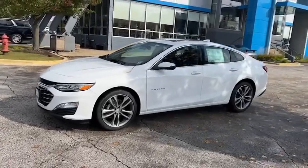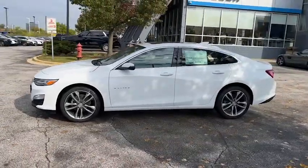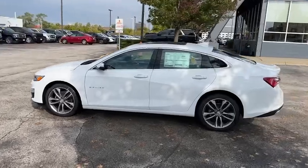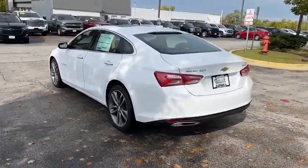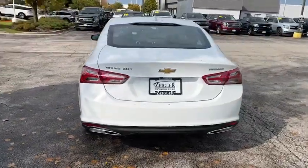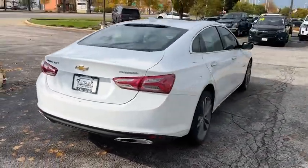Picture yourself in the 2022 Chevrolet Malibu. The luxurious Malibu blends mid-sized comfort with agile handling, advanced safety features, and sculpted looks. It strikes the perfect balance between want and need.